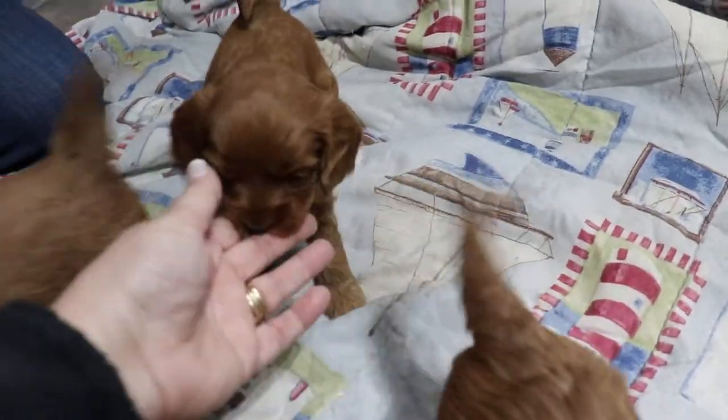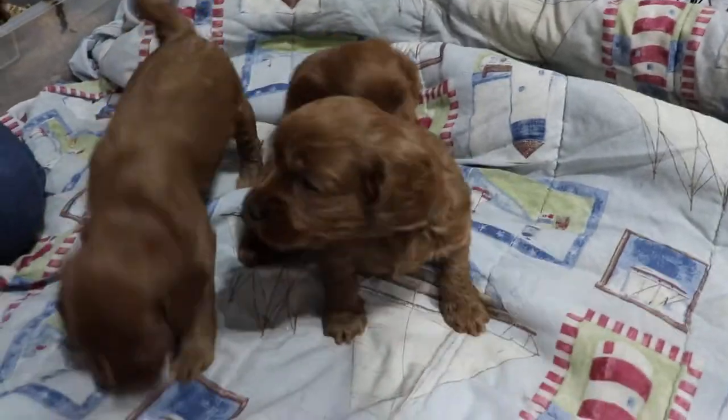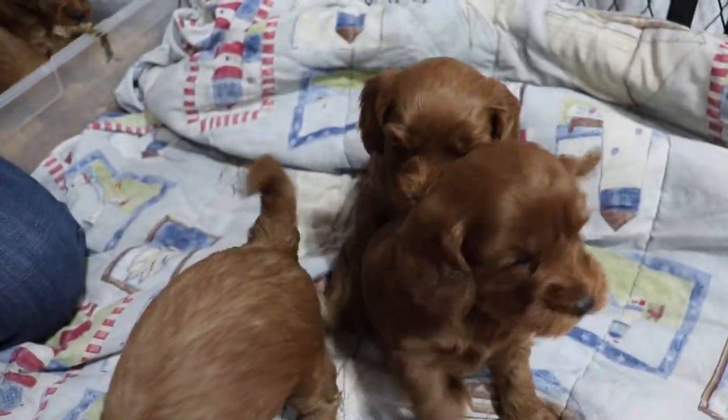Who's this one? Purple. Hi, purp. Only two girls? Yep, that's true. There's only two girls in this litter — purple and pink.